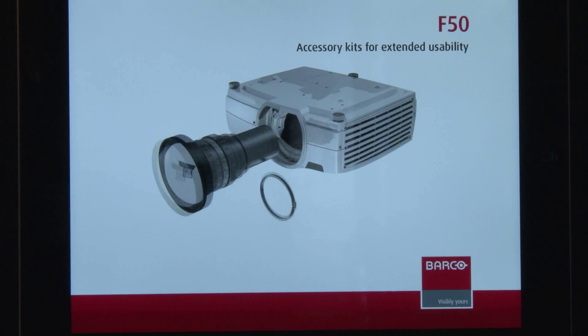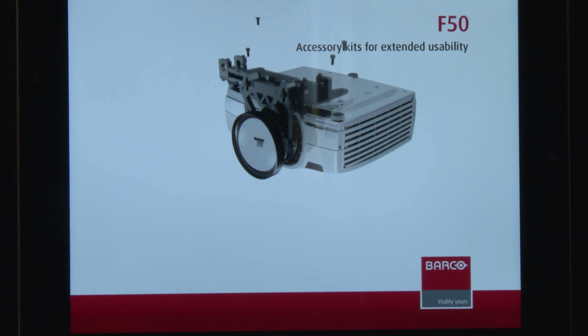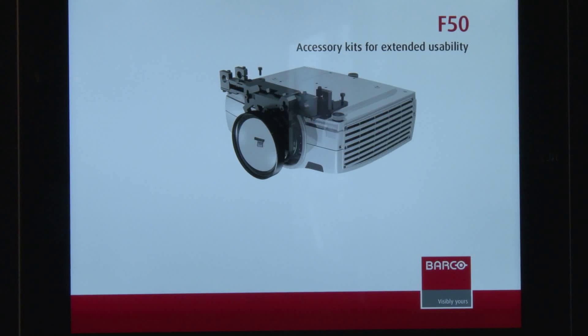We're here at ITSEC 2013. We stopped by the Barco booth to visit with Peter. So if you could tell us about this F50 that you're debuting at the show this year. The Barco F50 is a new projector. It's a high resolution WQXGA projector — 2,560 by 1,600 pixels.